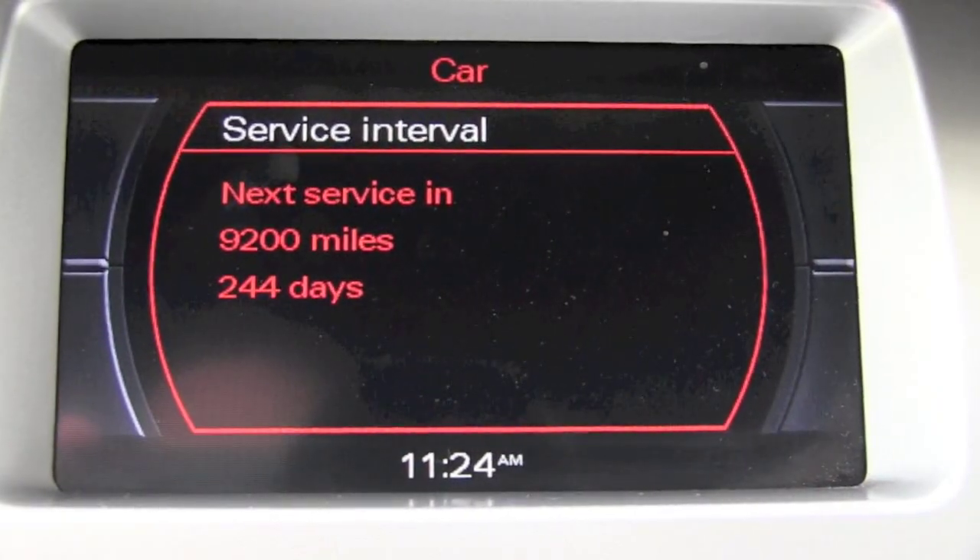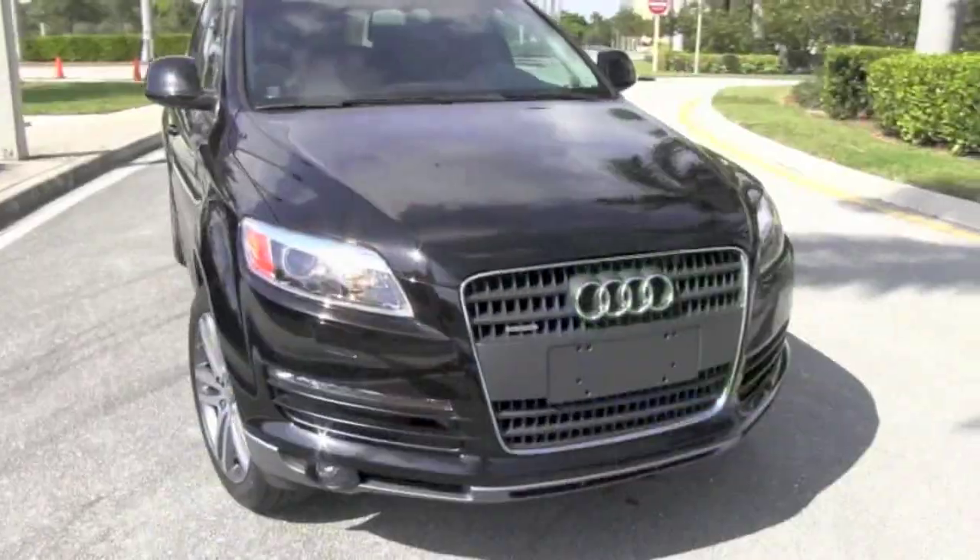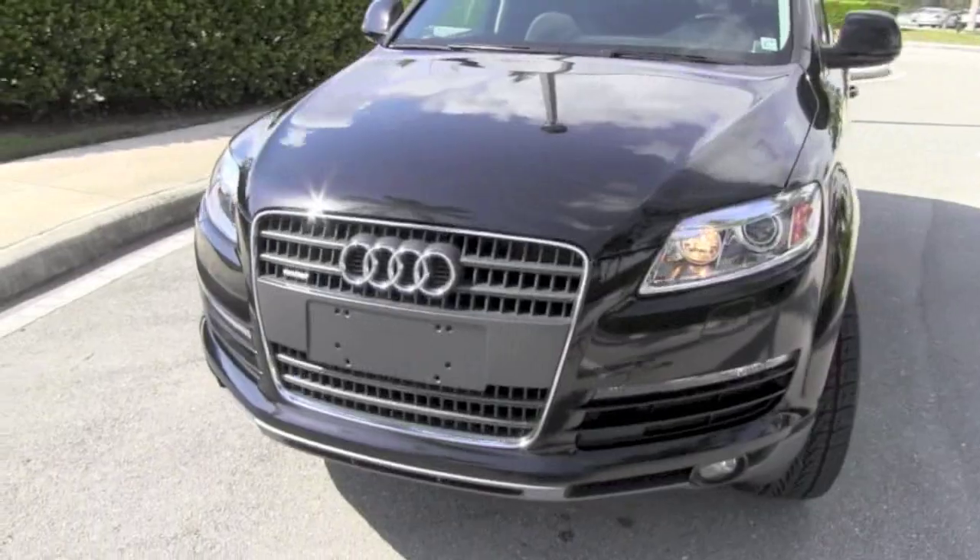We spoke already just for a moment about maintenance history, but now check this out. When you look at the computer under the service interval for this Audi, it shows that the next service isn't due for 9,000 miles. How awesome is that — to be able to purchase a pre-owned Q7 that looks awesome, has just been serviced, is ready to go, and is definitely ready to impress.